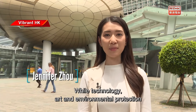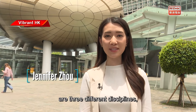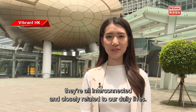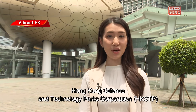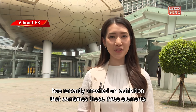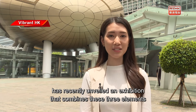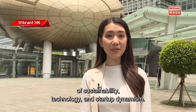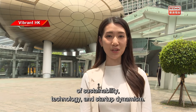While technology, art, and environmental protection are three different disciplines, they're all interconnected and closely related to our daily lives. Hong Kong's Science and Technology Parks Corporation, HKSTP, has recently unveiled an exhibition that combines these three elements and celebrates their harmonious confluence of sustainability, technology, and startup dynamism.